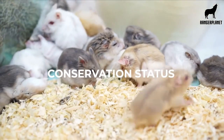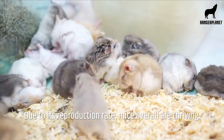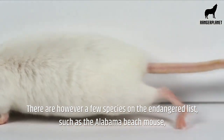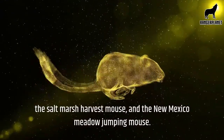Conservation status. Due to its reproduction rate, mice overall are thriving. There are, however, a few species on the endangered list, such as the Alabama beach mouse, the salt marsh harvest mouse, and the New Mexico meadow jumping mouse.